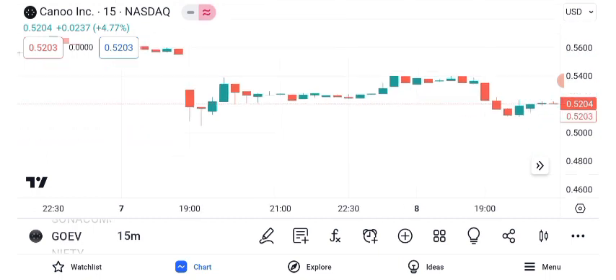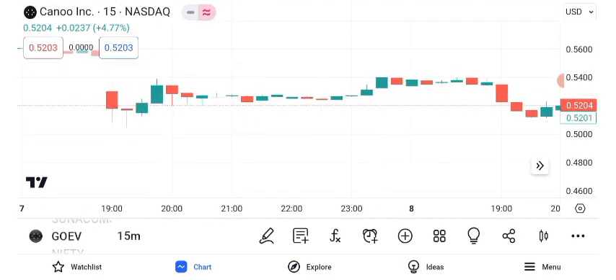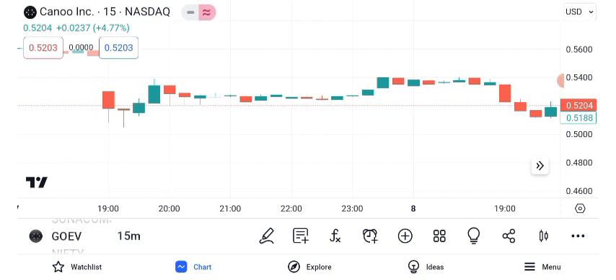Let's get into the nitty-gritty with a technical analysis of GEO EV's share price. Over the past year, Canoe has seen some notable price movements. We'll explore key technical indicators to decipher its trajectory.